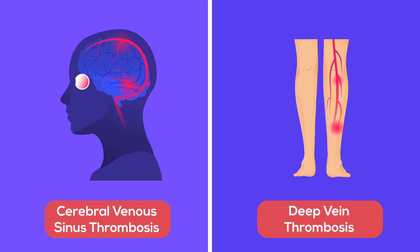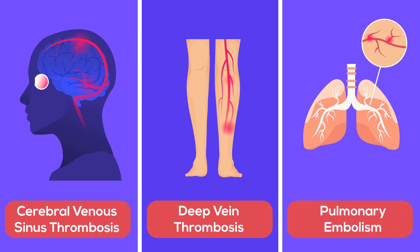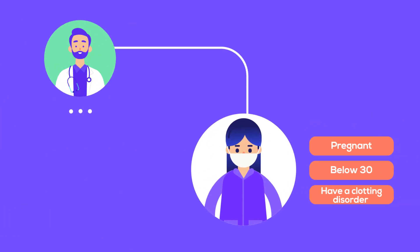Danger signs are painful swelling of a leg. Chest pain and shortness of breath could indicate a clot in the arteries of the lungs — this is called Pulmonary Embolism. If you are pregnant, below 30, or have a clotting disorder, inform your doctors so they might suggest an alternative vaccine.